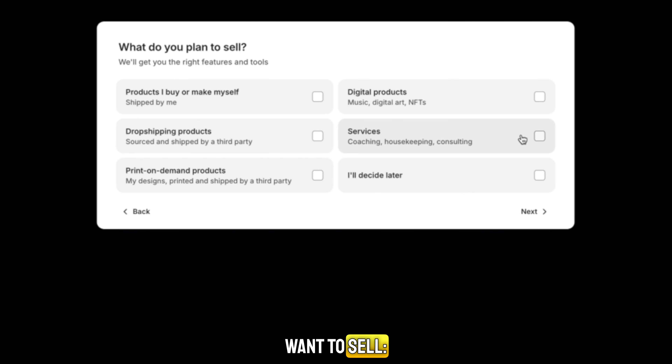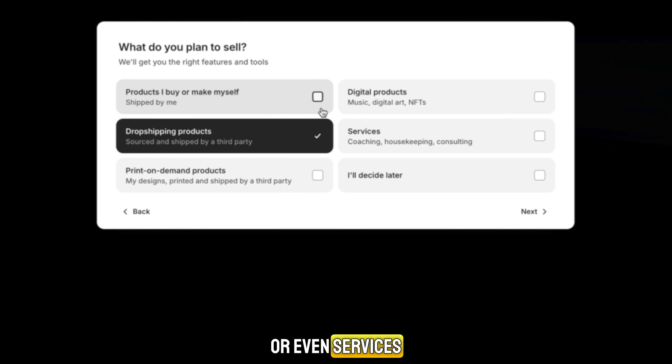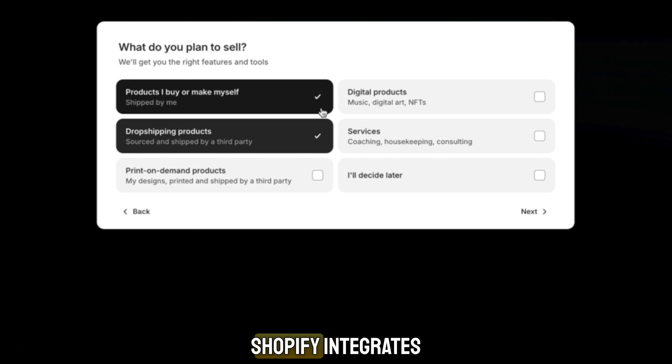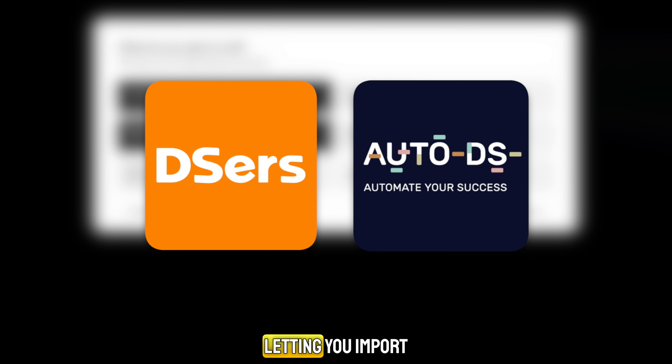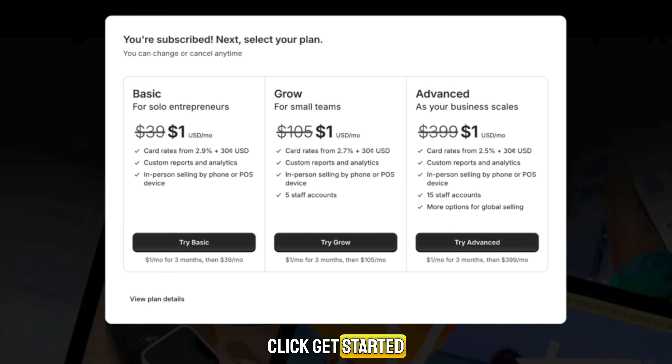Next, choose what you want to sell — physical products, digital items, or even services. If you're into dropshipping, Shopify integrates perfectly with apps like AutoDS or DSers, letting you import products and start selling with just a few clicks. After that, click Get Started and Shopify will show you the plan options.